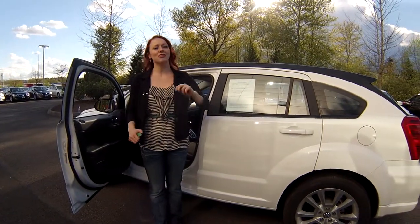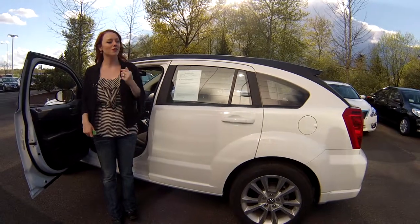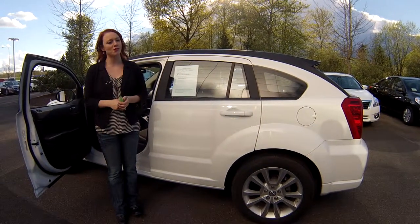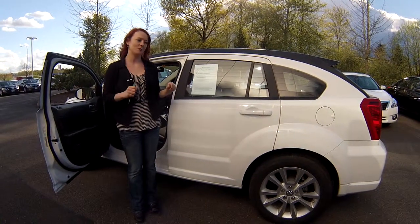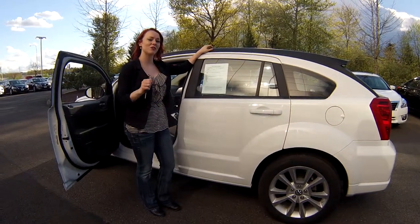What I need you to do is just call the number at the top of the screen if you have questions. You can also email us — we'll answer whatever questions you might have. We look forward to earning your business. Make sure you contact us today for that special discounted internet price. Thank you for stopping by. Bye.